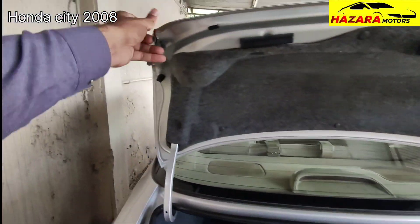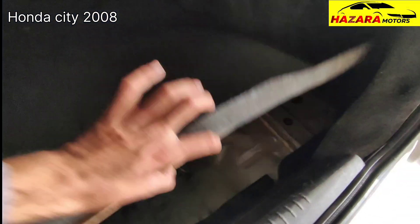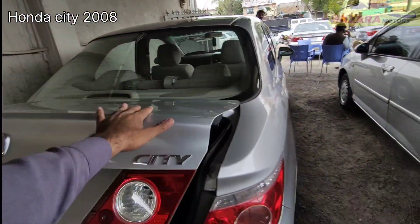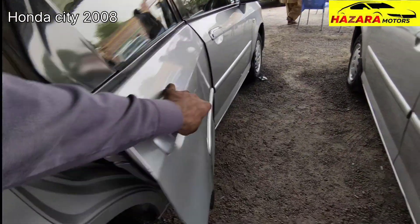Trunks are in perfect condition. Seals are complete. The corners of the car are in good condition. Trunk is good condition — you can see the trunk condition, perfect condition. The right side of the car is good condition and seals are good condition.